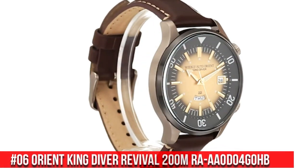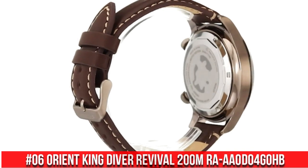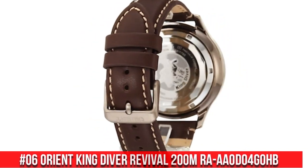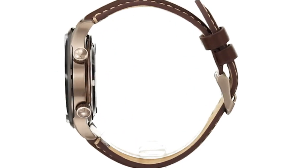Number 6: Orient King Diver Revival 200m RA-AA0D04G0HB. Great piece — a classic and beautiful proportion. Dial Window Material Type: Mineral.